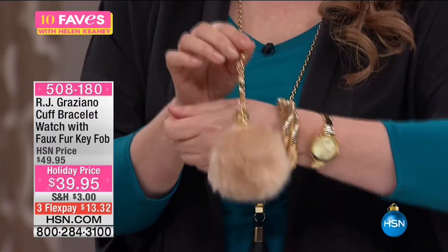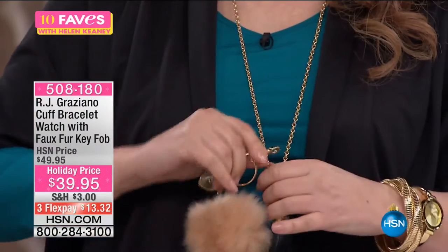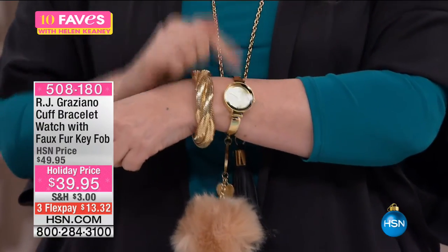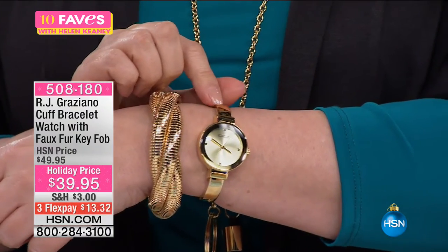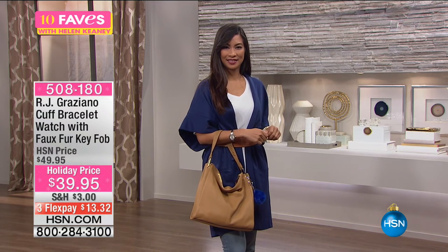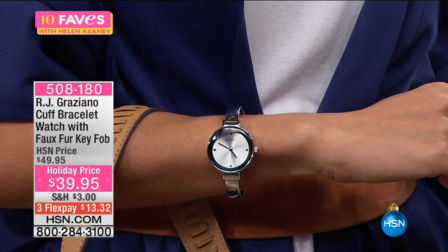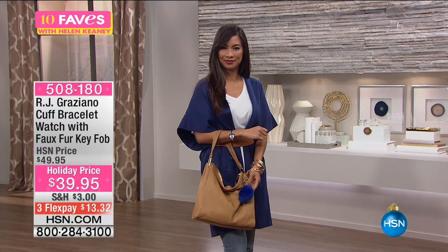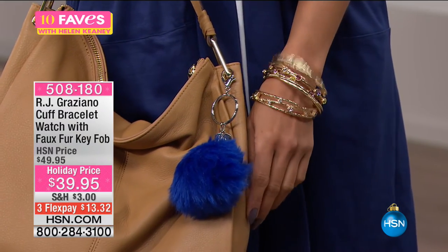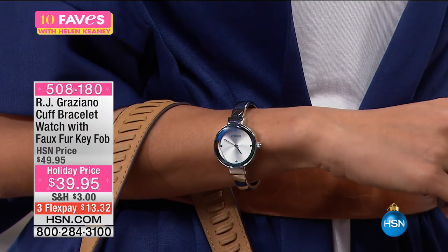I put on the gold with another RJ bracelet. The puff is included — two separate gifts. It's great to pop on a handbag, put on your belt, or add to your necklace. The watch comes in small-medium fitting six to six-and-a-half inches, or medium-large fitting six-and-a-quarter through seven-and-a-half inches. Super easy to pop on and off. How about this as a holiday gift? This was crazy popular during the RJ hour at $39.95. I mean, if you just got the watch, that would be a great deal, but you're also getting the fun puff fob. I've seen fobs like this in department stores for $30-$40 just for the fob alone.